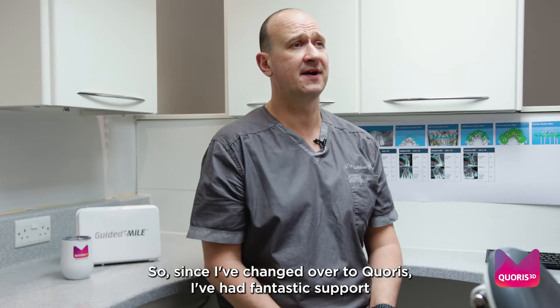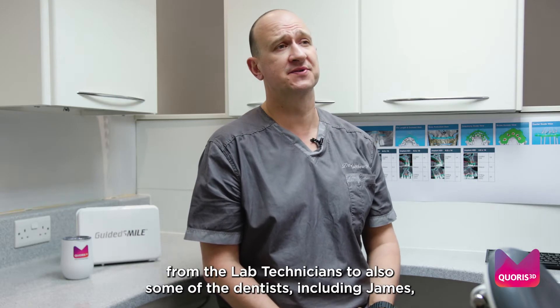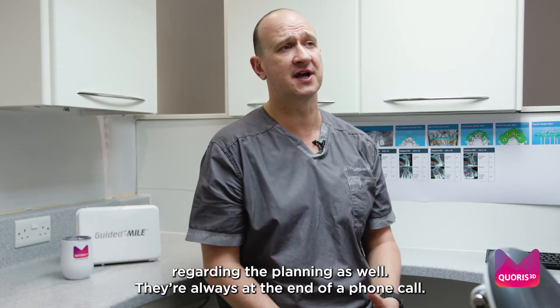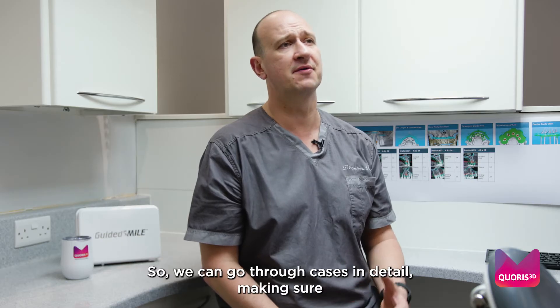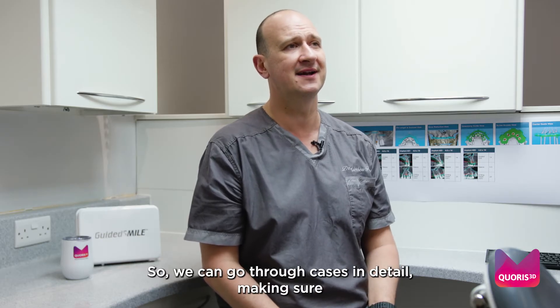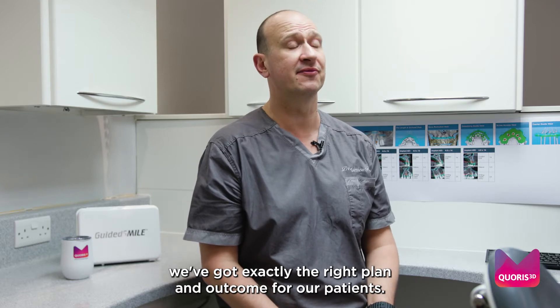Since I've changed over to Curus I've had fantastic support from the lab technicians and also some of the dentists including James regarding the planning. They're always at the end of a phone call so we can go through cases in detail, making sure we've got exactly the right plan and outcome for our patients.